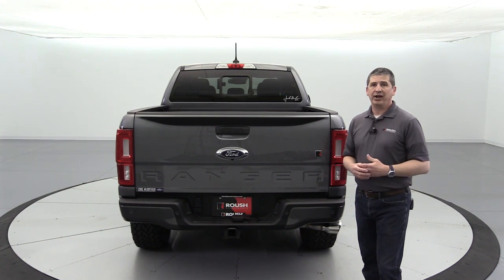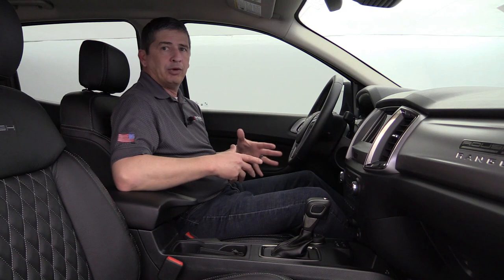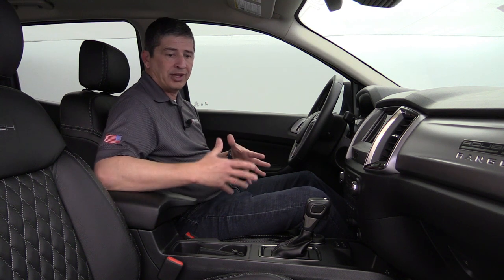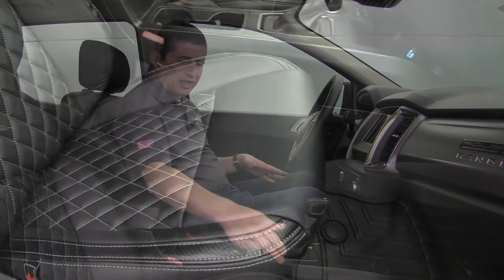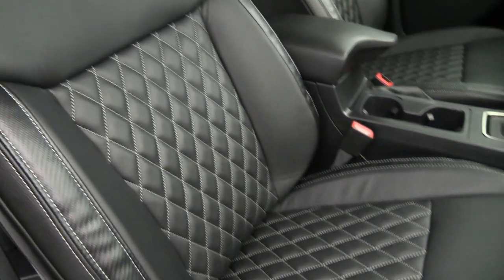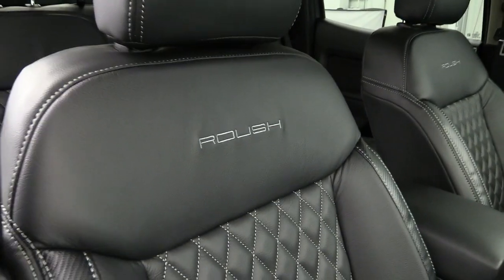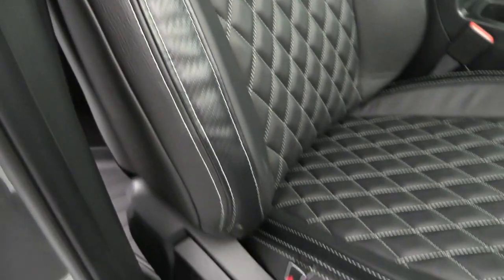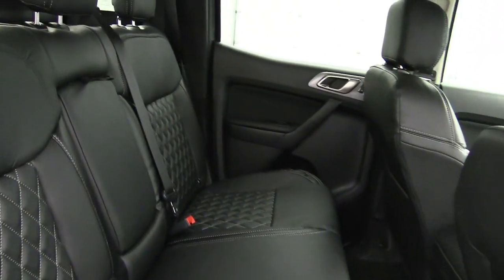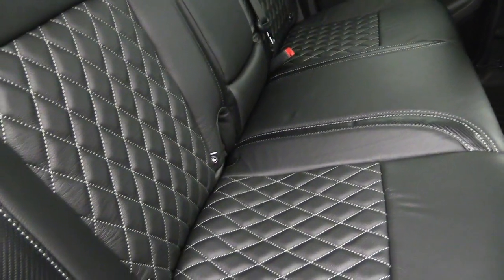There are interior features that Roush upgrades as well. Standard equipment on the Roush Ranger — normally optional — are the premium Roush leather seats. Black leather seats with carbon fiber on the outside bolsters for both the seat cushion and seat back, nice silver stitching in the middle inserts, and Roush embroidering on the front seats. Even the back seats get the same luxury with full leather, web stitching on the two outside seats, and carbon fiber bolsters.